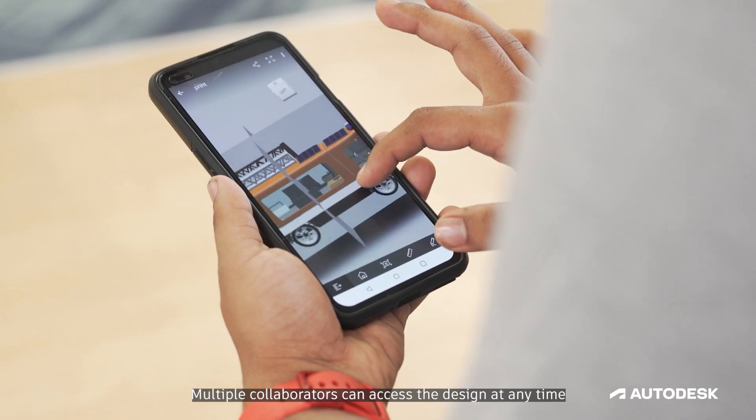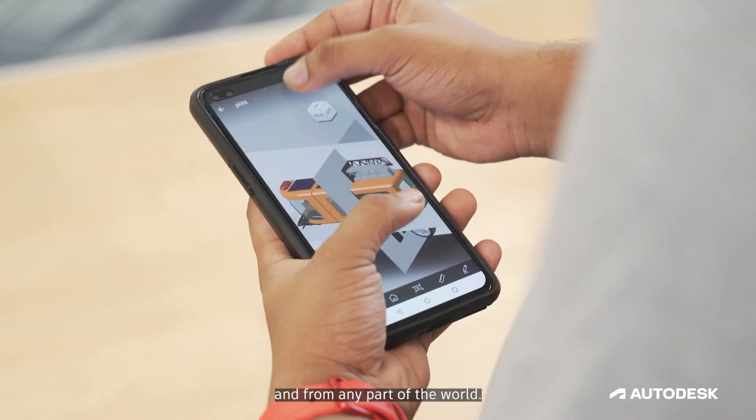Another unique feature available in Fusion 360 is the cloud and collaborative features. Multiple collaborators could access the design at any time and from any part of the world.